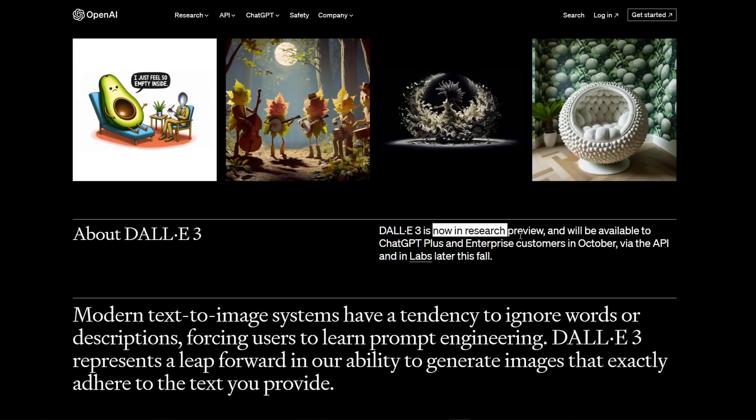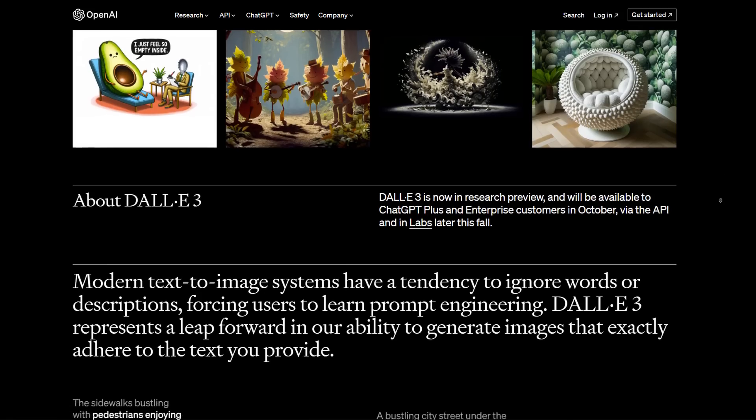Right now DALL-E 3 is in research preview and will be available to ChatGPT Plus and Enterprise customers in October, via API and in labs later this fall.